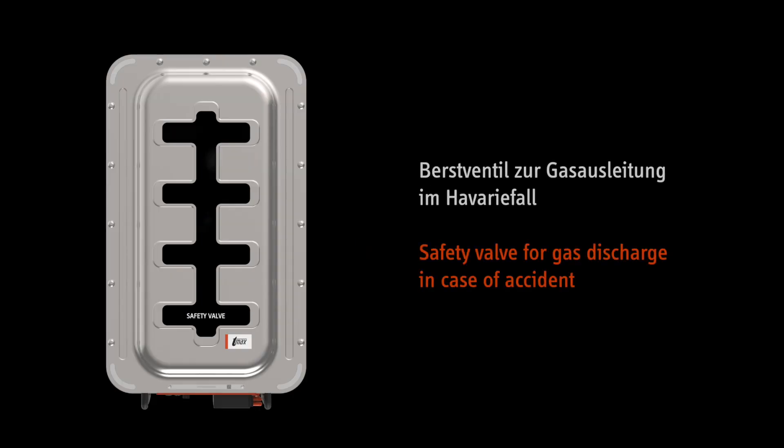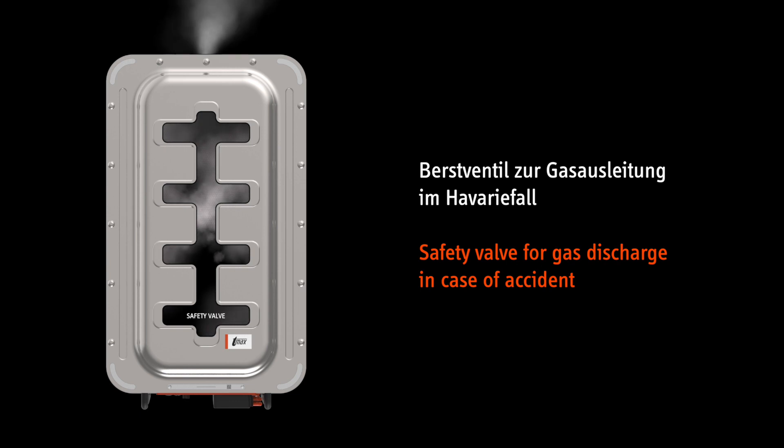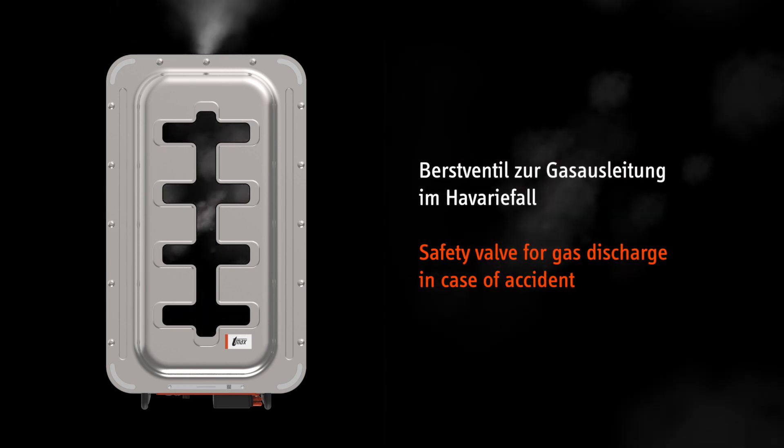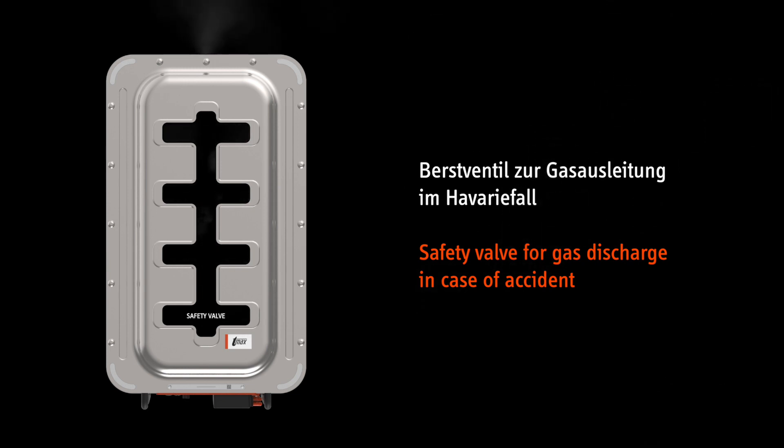Safety valve. If there is a critical increase in pressure, the safety valve opens and quickly and safely directs the gas causing the system's overpressure to the outside, preventing the housing from exploding. The valve automatically closes when the pressure drops.